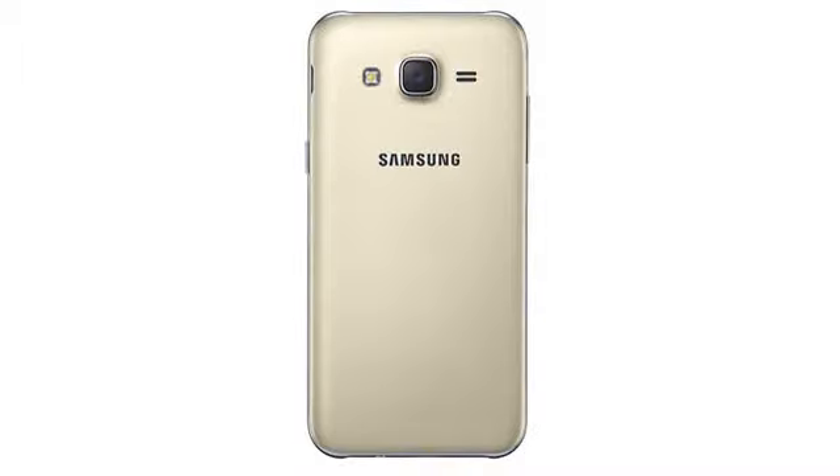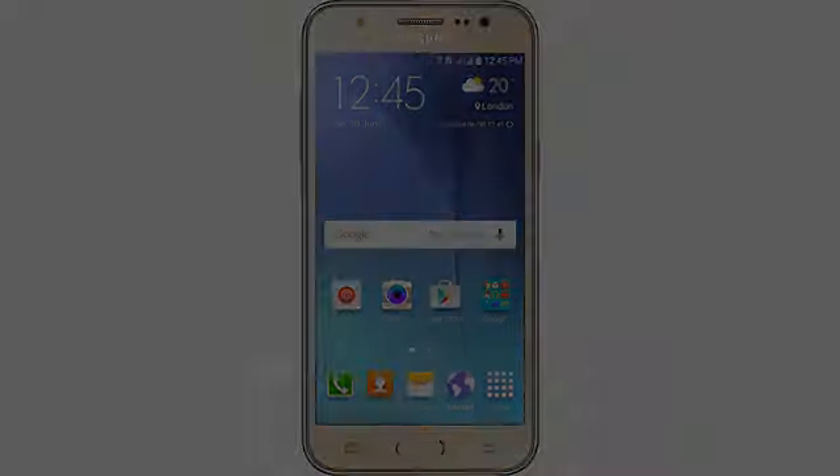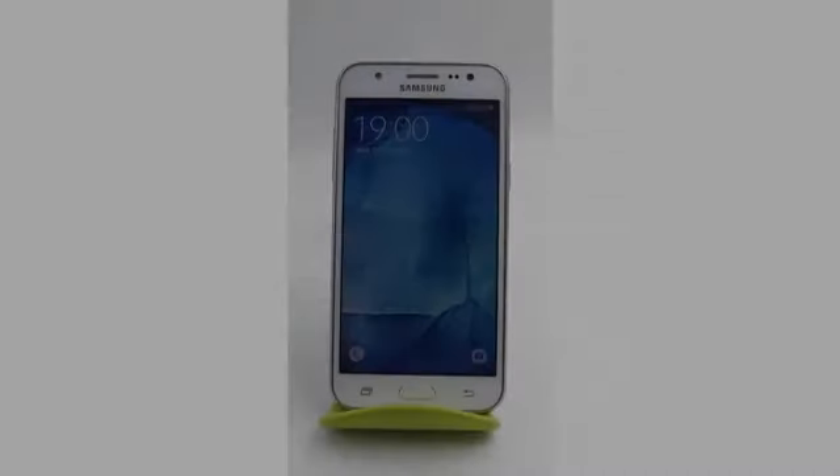Note that I received this phone with Spanish but it was easy to change it to English. Yes, this is an international phone yet everything on this phone works great with my plan. Data, Wi-Fi, everything working.